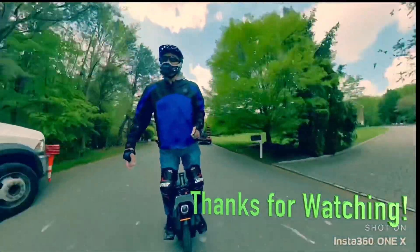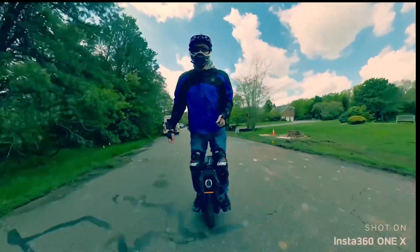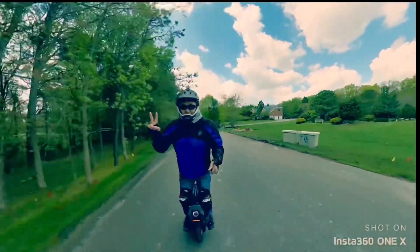Well, thank you very much for watching. Hopefully you found this video entertaining and informative. Until next time.